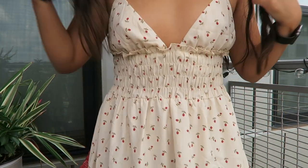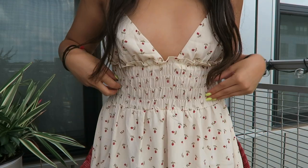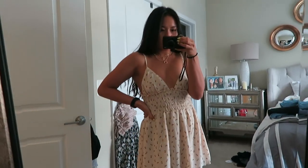I'm going to move on to Princess Polly — probably my favorite store ever. That and Urban's. The first thing is this dress that I'm actually wearing right now. It has little roses on it, it cinches right here, v-neck, adjustable straps. It's a really good length — you'll see it in the try-on. Super comfortable, and it's like a beige color.